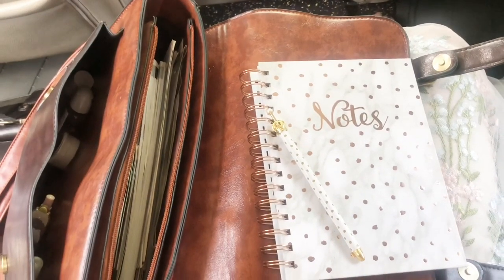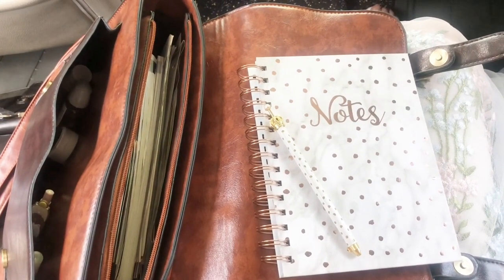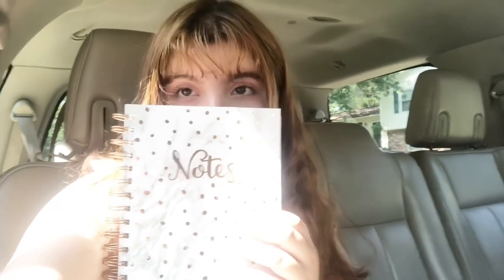I forgot to mention this, but I always make sure I have a notebook — for some reason, I always forget that. I don't know why I'm doing that with my eyes, but maybe it's because I can't see.